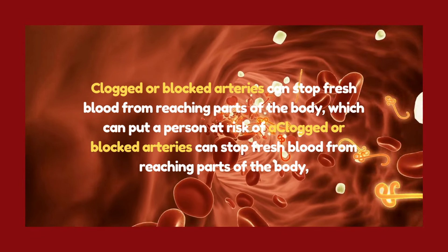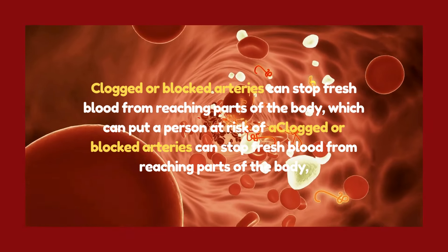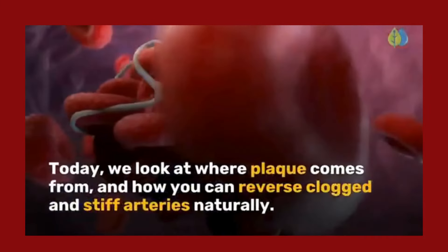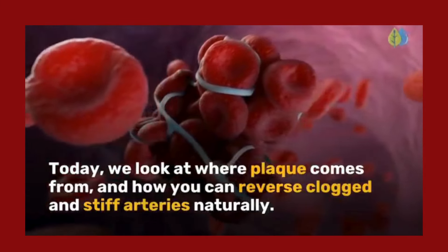Clogged or blocked arteries can stop fresh blood from reaching parts of the body, which can put a person at risk of a heart attack, heart failure, or stroke. Today, we look at where plaque comes from and how you can reverse clogged and stiff arteries naturally.